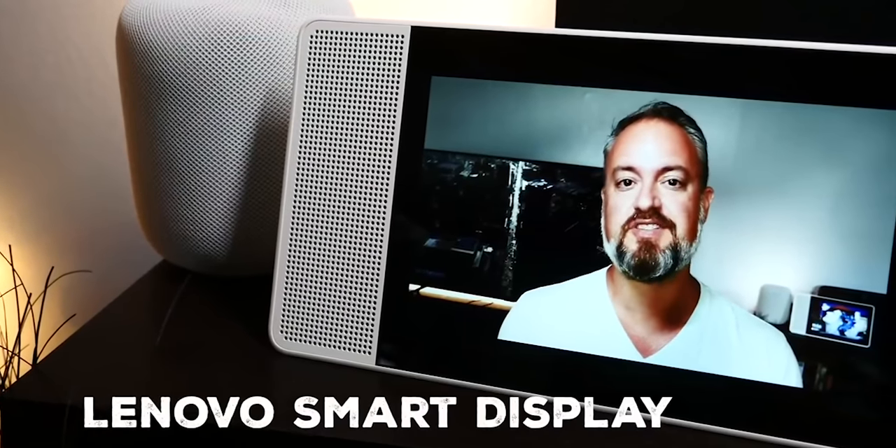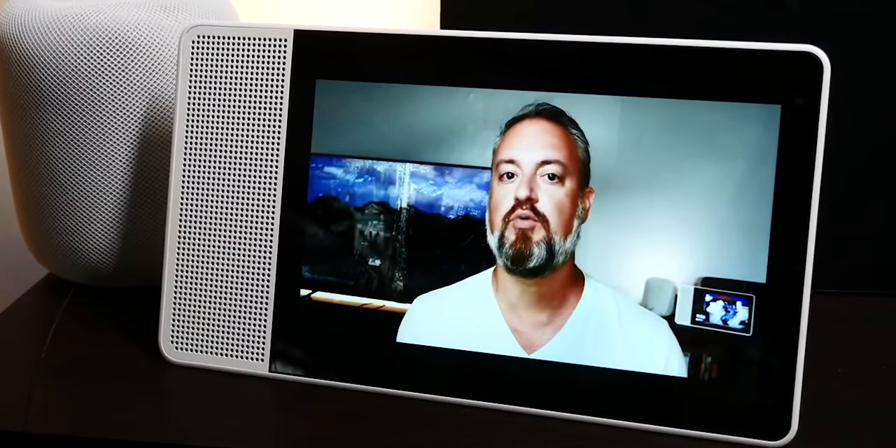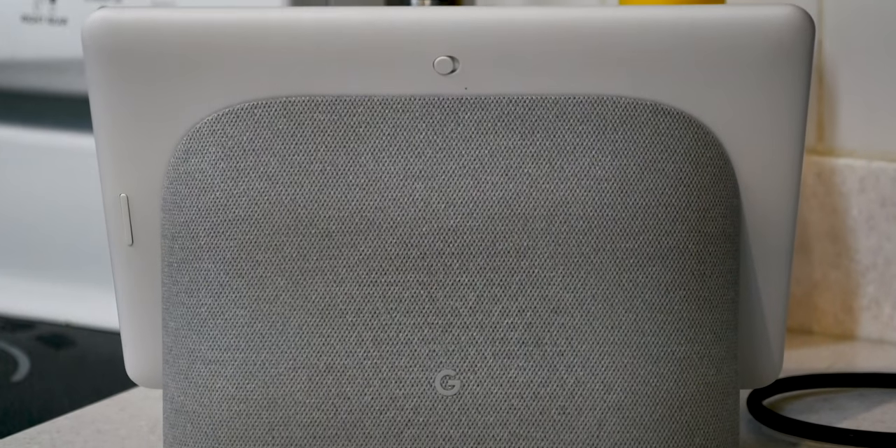Now we've seen this sort of thing before — first in the Lenovo smart display, then in the Google Nest Hub and a couple other devices that nobody's bought. For the most part, they all do exactly the same things: they play music and video, Google Assistant can answer questions and show you things, you can get the news, you can play games, you can watch live TV with YouTube TV.